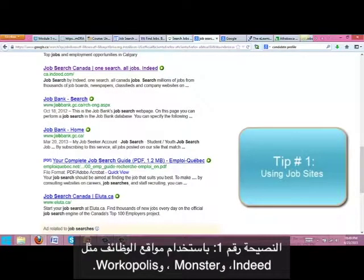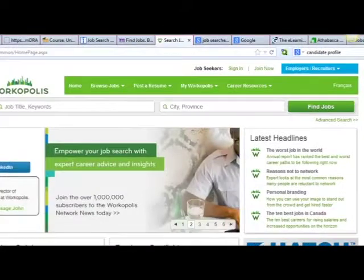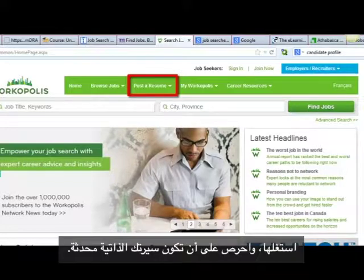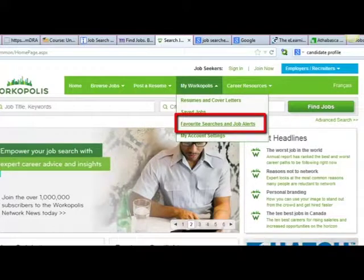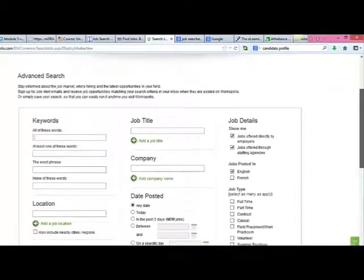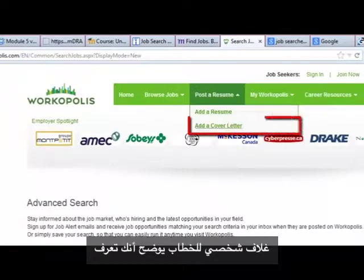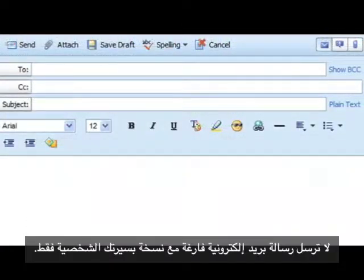Tip number one: using job sites such as Indeed, Monster, and Workopolis. Most of these job sites allow you to post your resume, so make use of that and keep your resume current. You can also set up alerts on some of these sites, or use their recommendation feature. Use the advanced search feature to try different combinations of searches. When you apply for a position using the job search site, make sure you add a personal cover letter that shows you know something about the position and company you are applying to. Don't send a blank email with a copy of your resume.